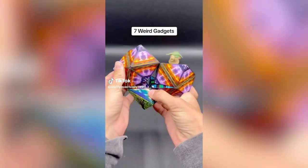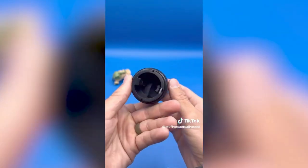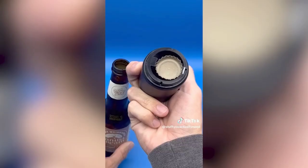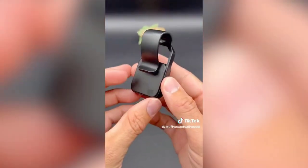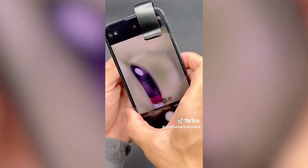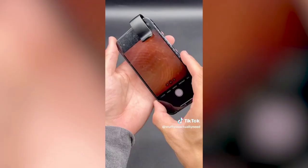Three weird gadgets: a bottle opener where you just place it over the bottle, push down, and it pops the cap off — plus it has a little magnet to get the cap out of the way. Also a phone-attaching magnifying lens that gives crystal clear footage with 200x zoom; you need to get close to the object but it's cool to see things super close up.